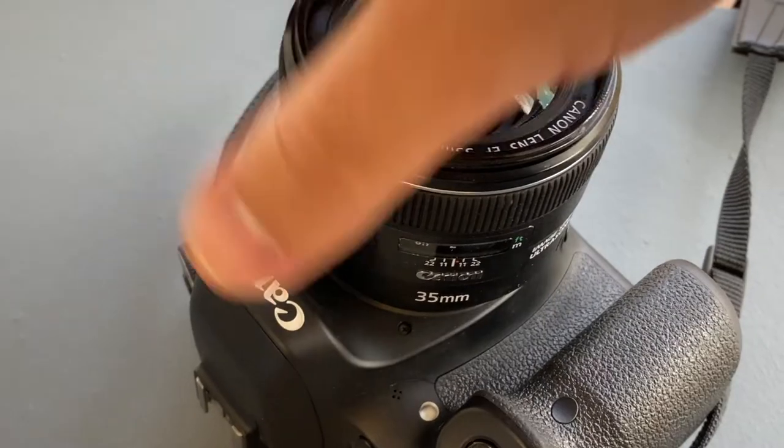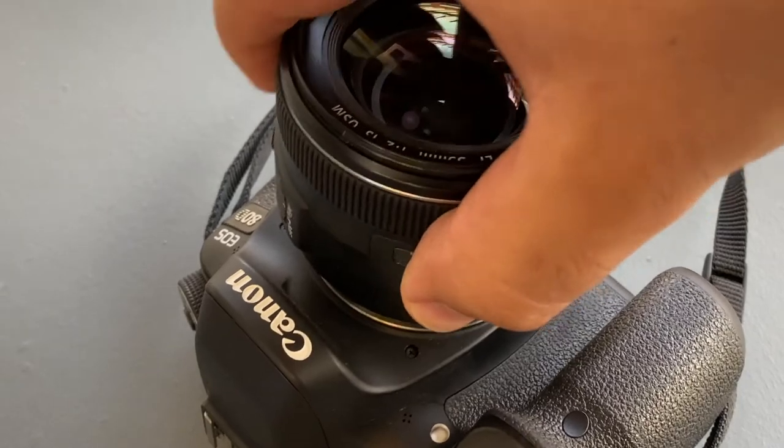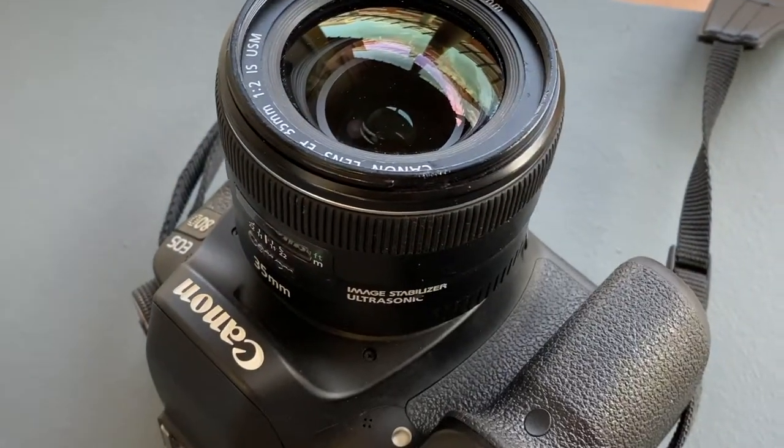With this camera it does just take normal EF lenses — it doesn't take any of the newer lenses that Canon has come out with, but still a lot of people use EF lenses and love them. Right now we have a 35mm on it. This camera also does have a built-in flash.